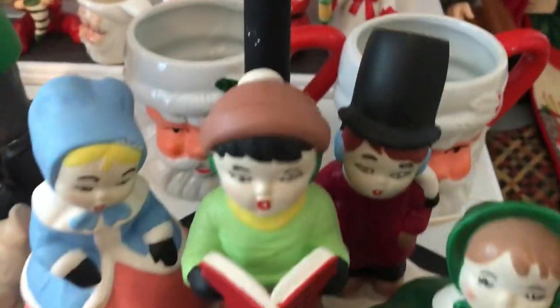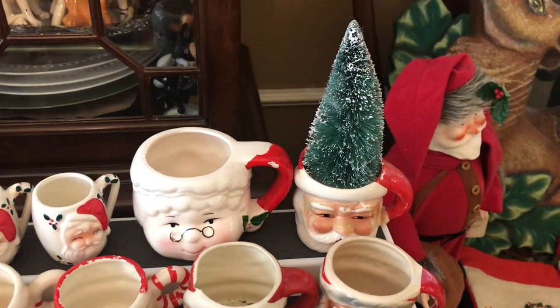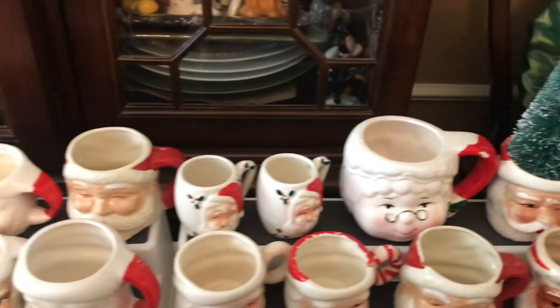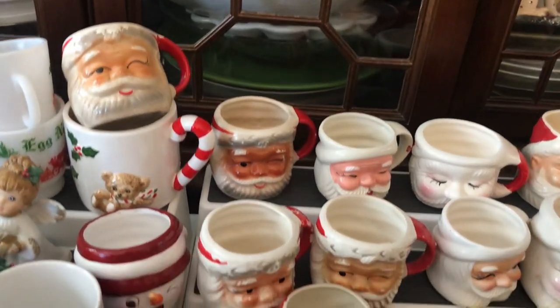And then we're going to get into the land of Santas, especially Santa mugs. We're starting out here. Santa looks like a cone head there, but I'm just going to go down and show you all the mugs.